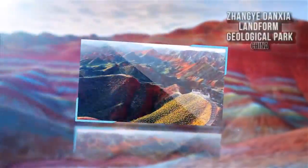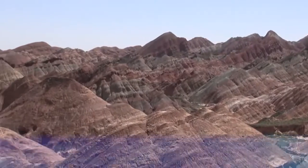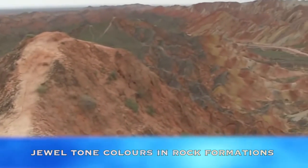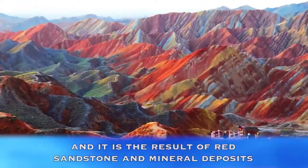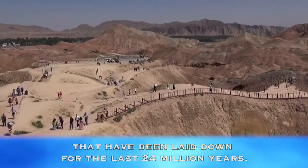Zhangye Danxia Landform Geological Park, China. In Gansu Province lies the most unusual steep cliffs displaying jewel-tone colors in rock formations, and it is a result of red sandstone and mineral deposits that have been laid down for the last 24 million years.